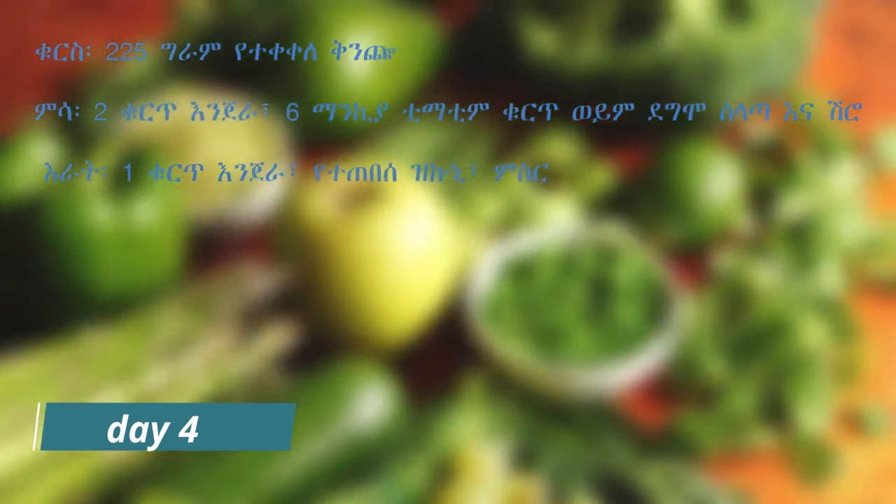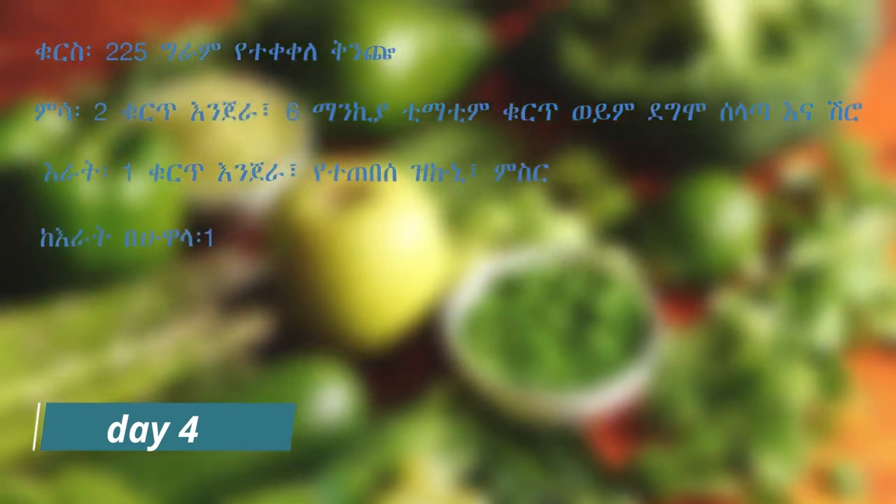Mindful eating: Practice mindful eating by being present and paying attention to your body's hunger and fullness cues. Eat slowly, savor each bite, and stop eating when you feel satisfied, not overly full.